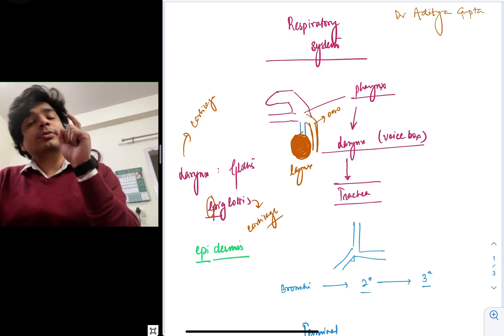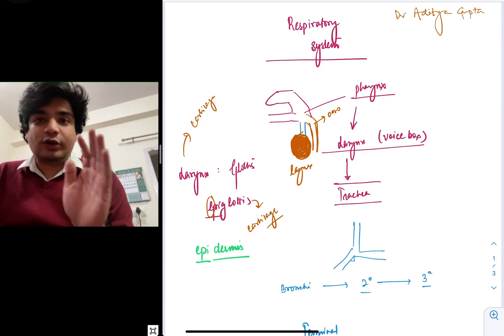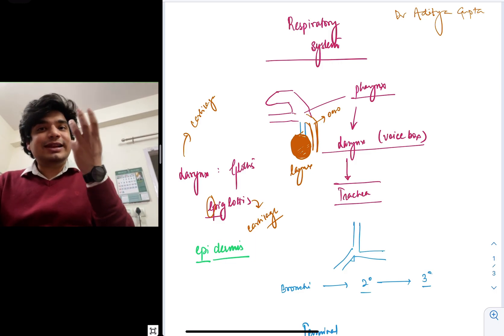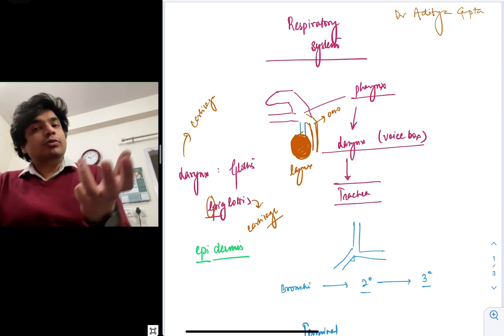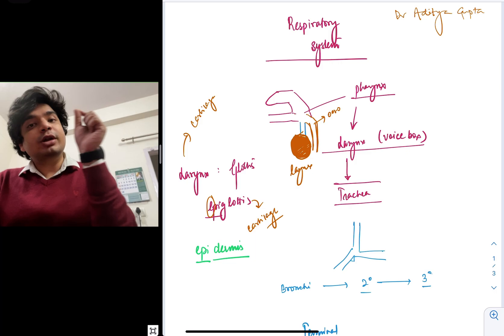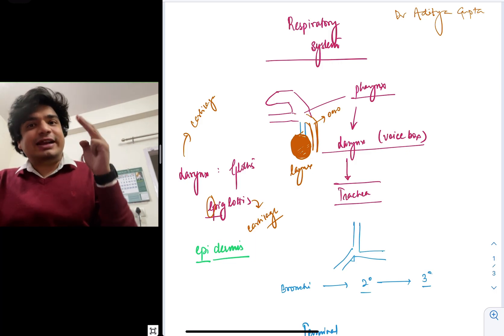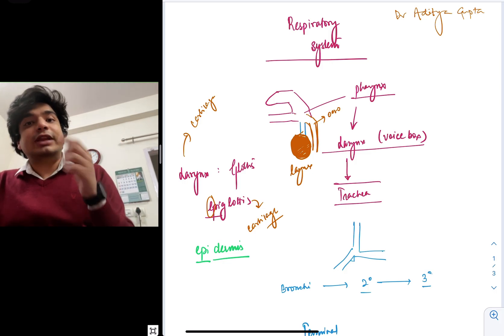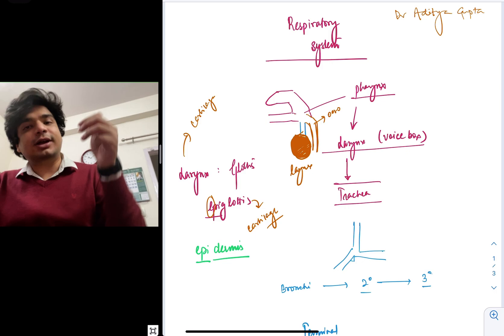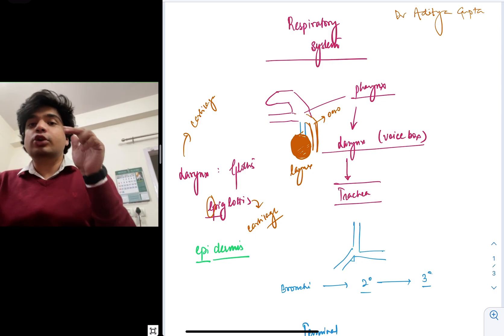So air moves from the nostrils to the pharynx to the larynx. The larynx is also known as the sound box because movements in the larynx produce the sound I'm producing right now. So the sound box is the larynx. The air has followed the path from nostrils to pharynx to larynx. Larynx is also a cartilaginous structure — you should remember that.